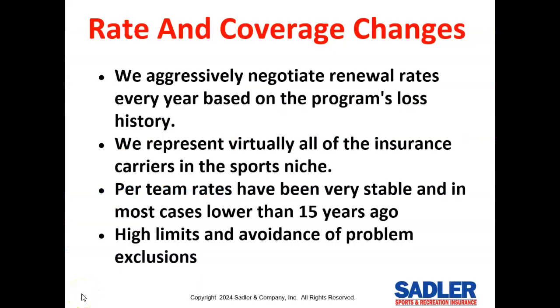We aggressively negotiate your insurance rates on each renewal to make sure you're not overpaying, and we represent virtually all of the sports insurance carriers in the marketplace, so our prices are always going to be competitive. Our per-team rates have been very stable and in most cases lower than they were 15 years ago, which is incredible given annual medical inflation. As an attorney and risk manager, broad coverages with high limits and the avoidance of problem exclusions are very important to me.